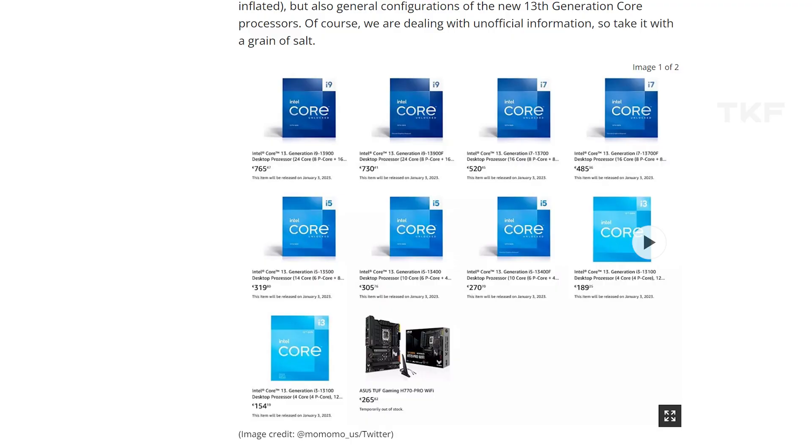Next update: Intel non-K variant processors. In the 13th generation lineup, we already have K-series processors in i5, i7, and i9. The non-K variants are expected mostly at CES. The list includes i9-13900, i7-13700, i5-13600, 13500, 13400, and 13400F processors — with benchmark leaks and comparisons available.